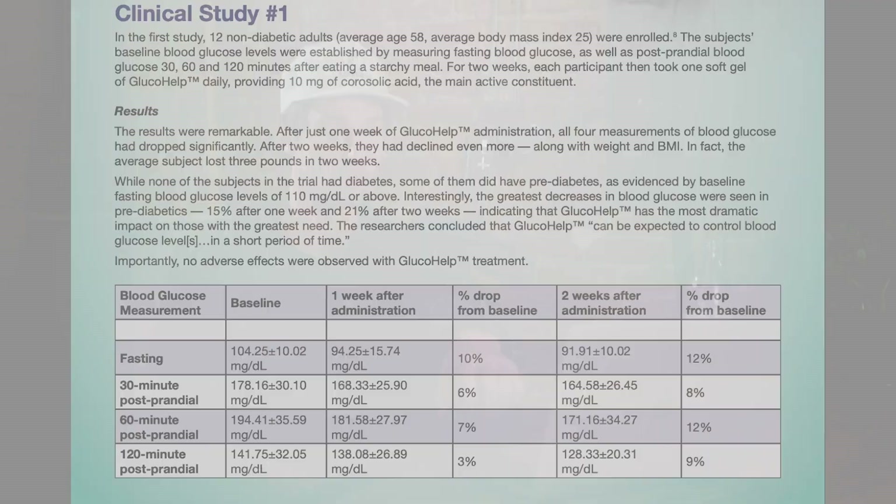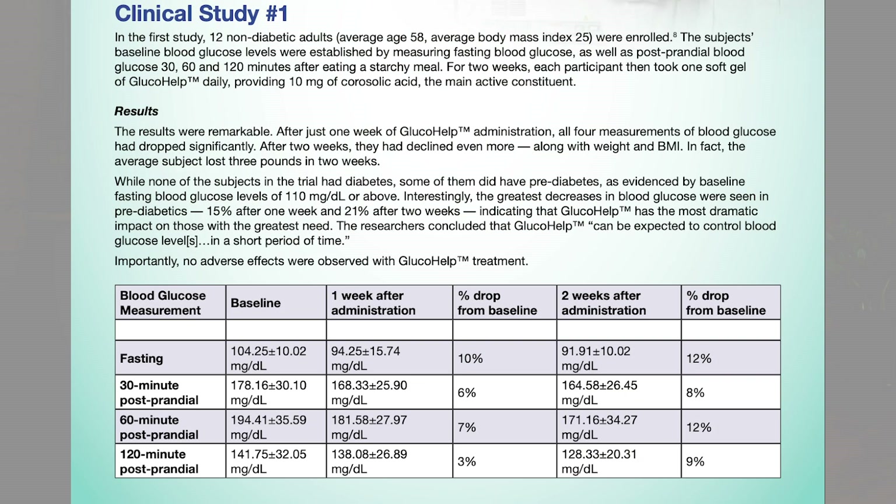Clinical studies have shown that in as little as 7 days, Glucohelp is going to massively lower your blood sugar levels and bring them back under control. Let's look at a couple of these clinical trials and see what the results are.